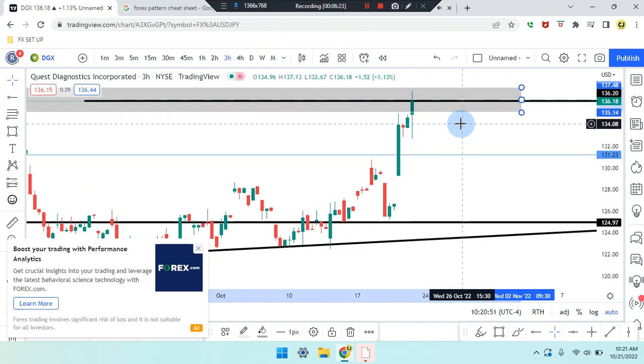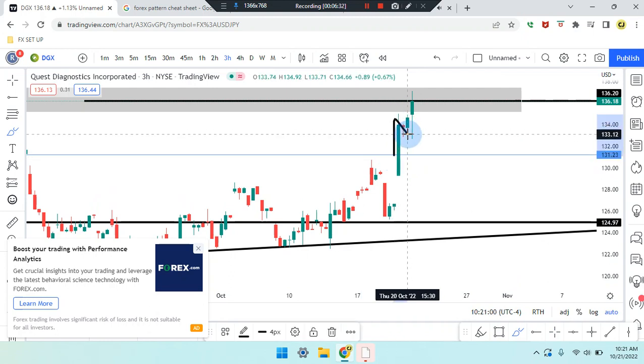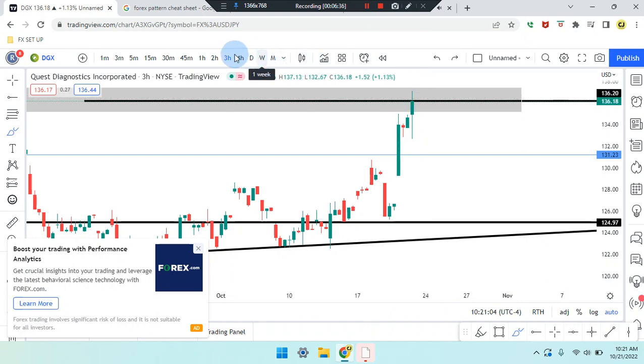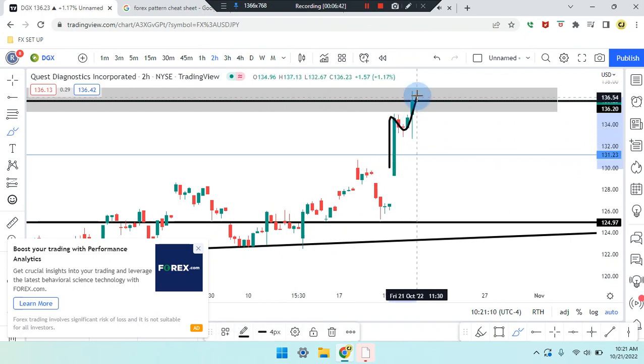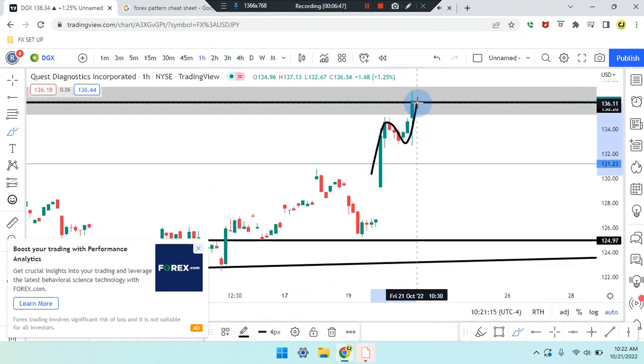On the three-hour time frame, price action: the fourth last candle pushed up, third last candle spiked down, price action pushed to that resistance line. On the two-hour time frame, identifying the same thing — much clearer — break, retest, got the push. One-hour time frame still reading the same: break, retest, received the push.